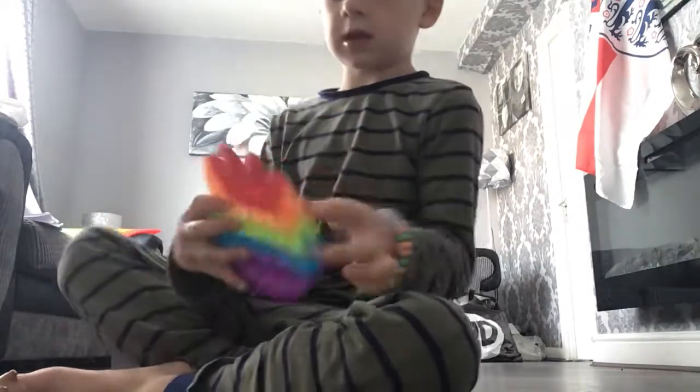Now my next one — this Halloween kit. It's really good. This is an egg and it's got lots of pops.